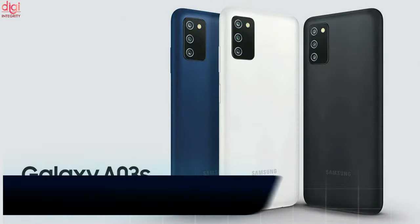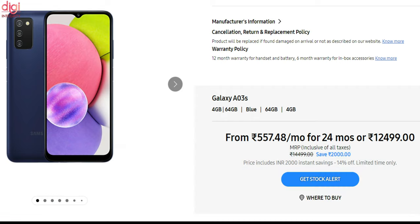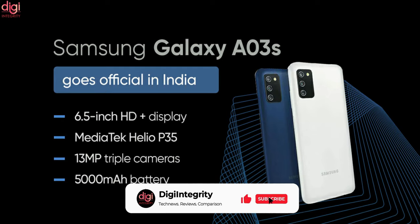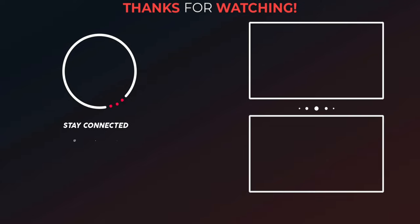Samsung Galaxy A03s has gone official in India. The price starts at Rs 11,499. Key specifications include a 6.5-inch display, MediaTek Helio P35 chipset, a 13-megapixel primary camera, and a 5000mAh battery. Samsung Galaxy A03s will be available in Black, Blue, and White colors.